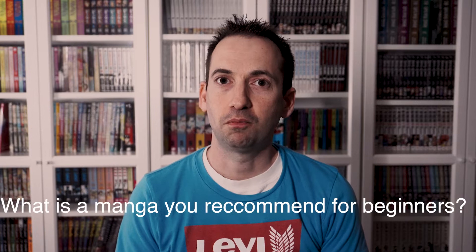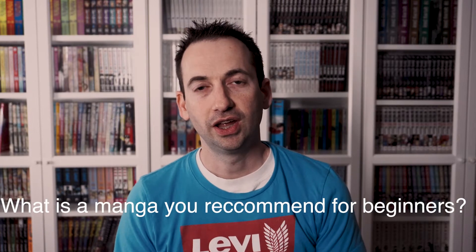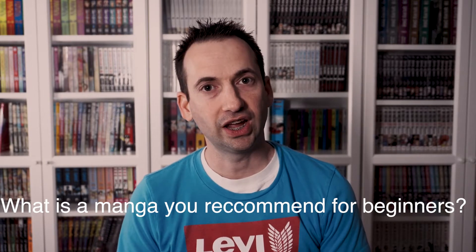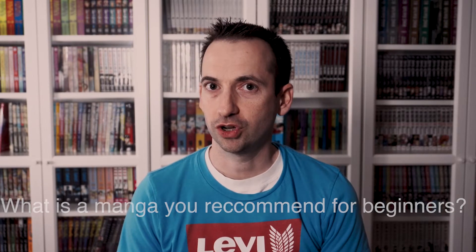If you'd like to see more content like this and you've not done so already, go ahead and subscribe to the channel. After this video, in the comments below, would you mind recommending a manga for beginners? And then share — is it a Shon? Is it a Saiyan? Is it a Jose? Or is it Shoujo?